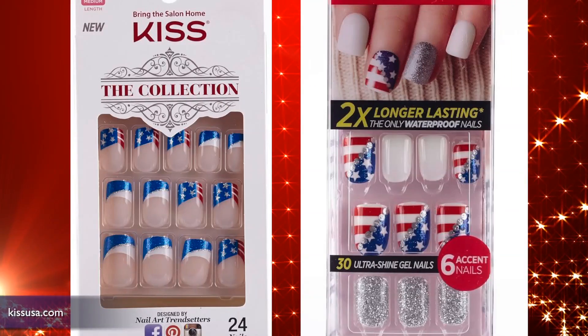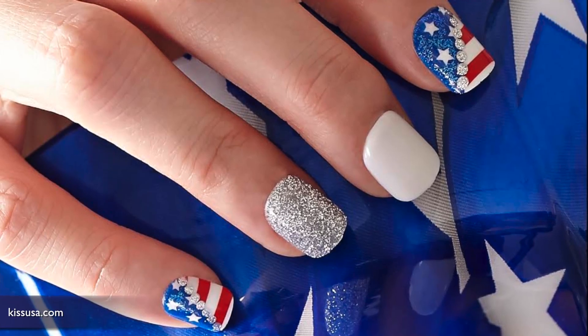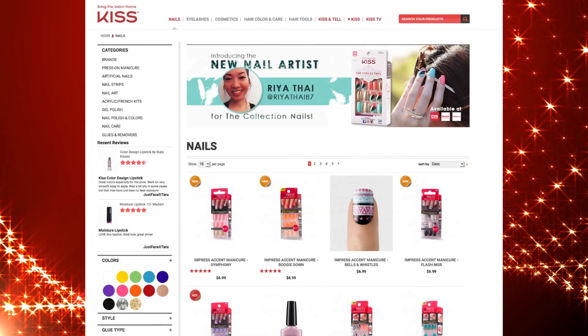I am not savvy at doing my nails, but these 4th of July nail accents are pretty cool. They're really inexpensive, and if you're in a rush to get a mani, these will save you time instead of heading to the salon. You can find them online and at most convenience stores.